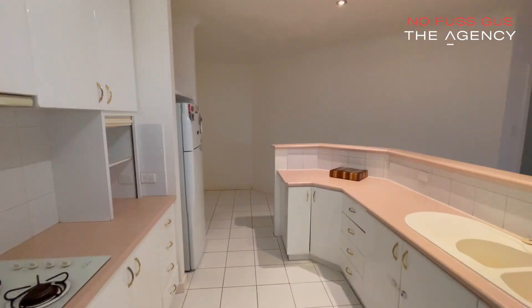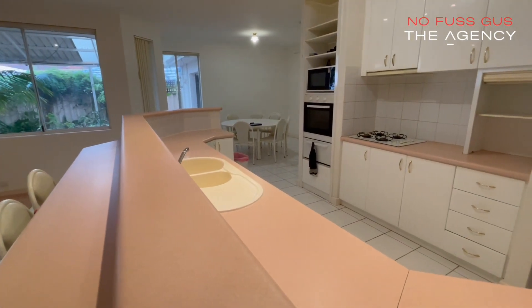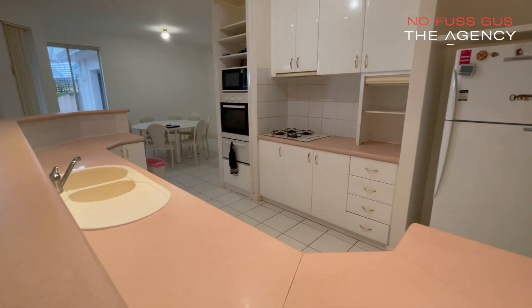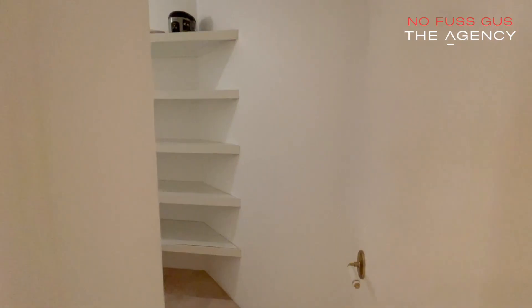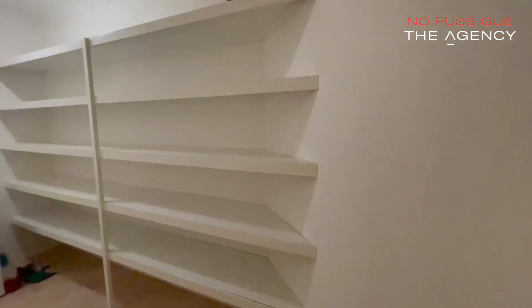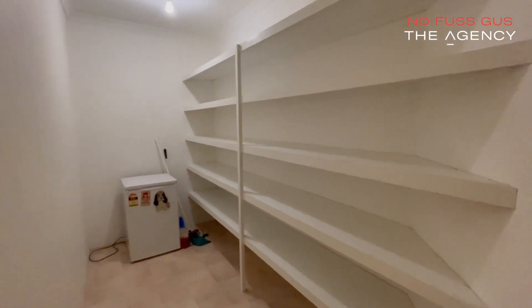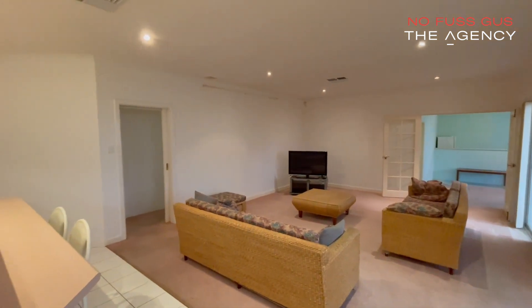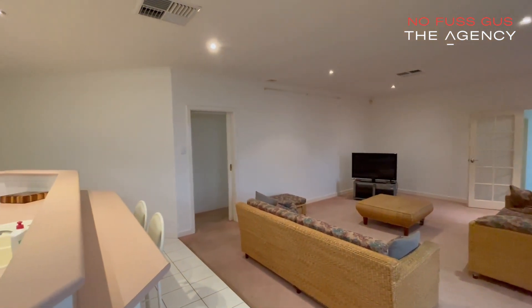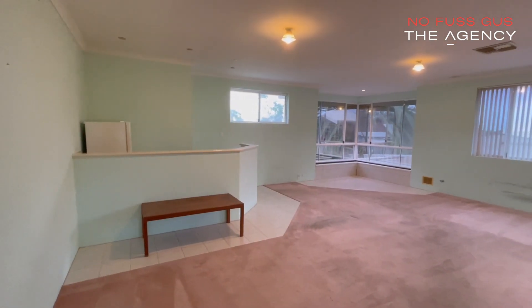The kitchen is centrally located, has quality appliances, ample bench space, plenty of cupboard space, and a really impressive walk-in pantry that would suit most restaurants. The amount of living space will truly blow you away with two really big lounge areas.